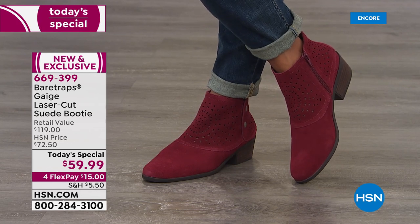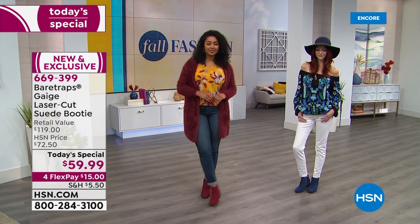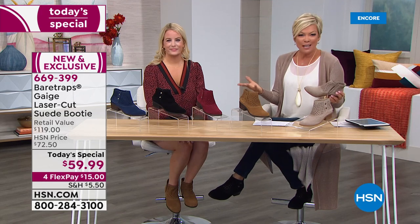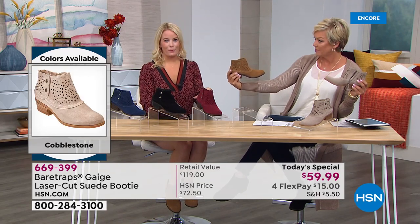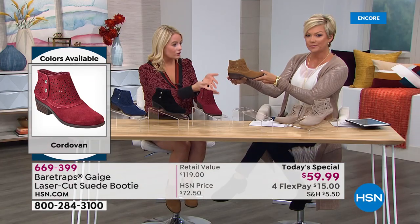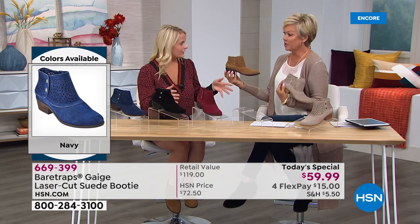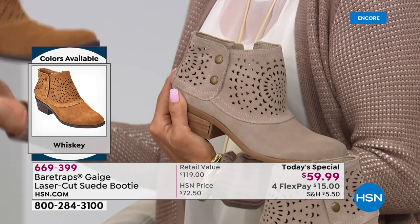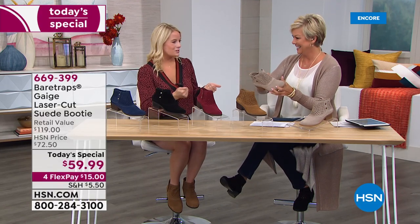The cordovan is a more limited quantity overall, so if you know yourself, order tonight — by tomorrow that color will not be making it through the whole day. It's the special color of the bunch. A lot of us have a neutral; if you've got a good black boot, try something fun and new. Grace brought out the cordovan, the whiskey, the black, and the cobblestone because you can wear them all so many different ways.